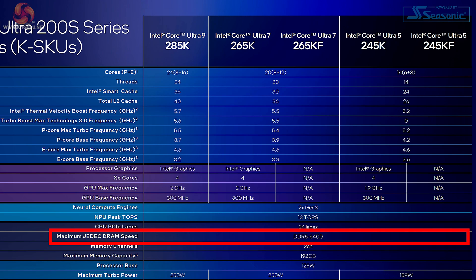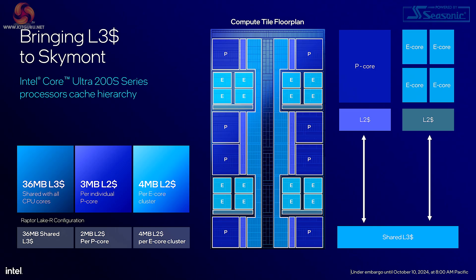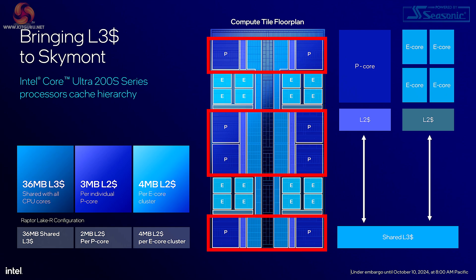Intel is keen for us to run with faster DDR5 and see how it performs. Also note the maximum turbo power: 250 watts for the Core Ultra 9 and 7, and 159 watts for the Core Ultra 5. The next slide shows the L3 cache hierarchy for the Skymont E cores, but it also shows the layout of the processor. Interestingly, the P cores and the E cores are not blocked together — instead the P cores are broken up with the E cores in between, which apparently reduces hot spots on the processor.